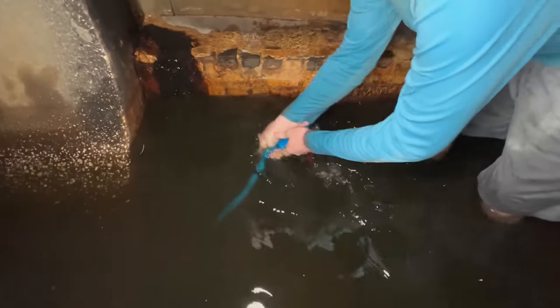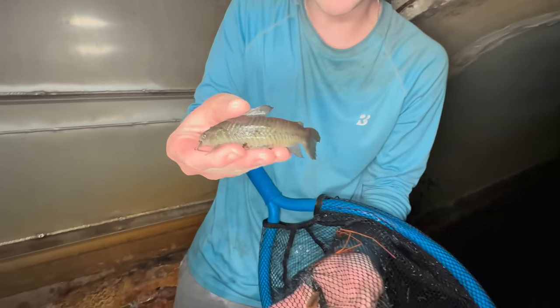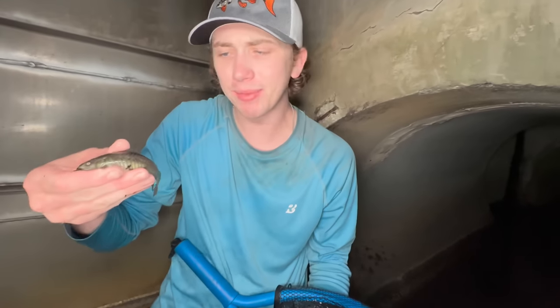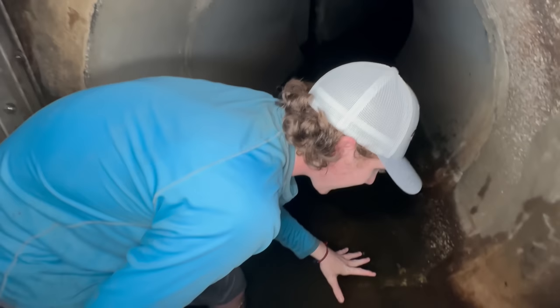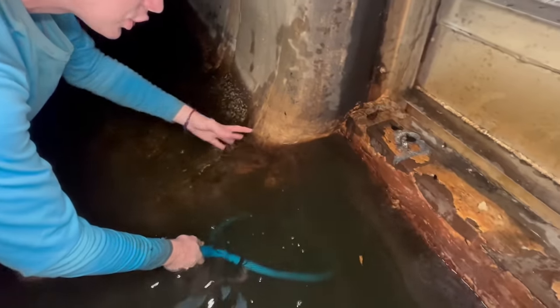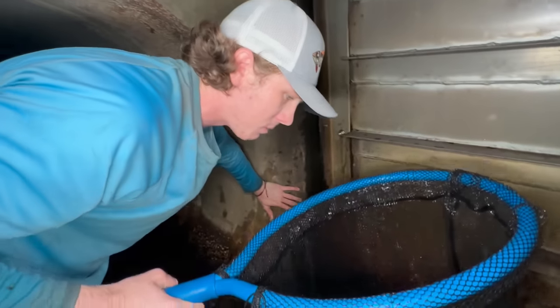I'm going to grab a net with smaller holes because there are a lot of smaller fish in here. Let's start in this corner - we got something already! This freaking tunnel is loaded. That right there is another catfish - this guy is not illegal to keep. He's actually a hoplo catfish, these guys are pretty cool, another aquarium fish. We're going to keep this guy. Inside all these cracks could be crawfish - they could be blue crawfish - so we've got to look really carefully even though the water is really murky.